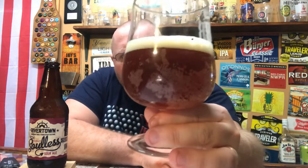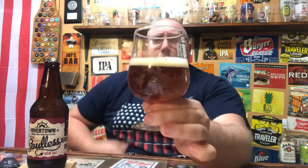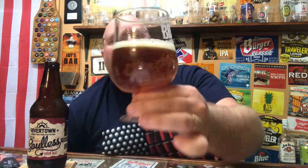Color-wise, just a red-amber color. Off-white, just an off-white, like a light tan head on top of that. Lots of carbonation bubbles going on there.